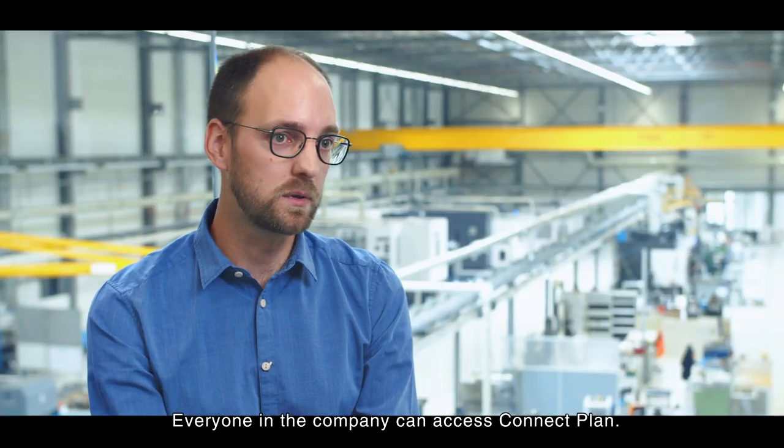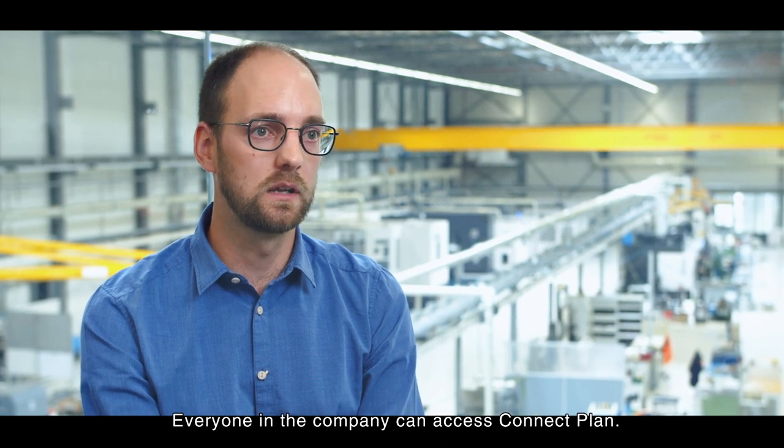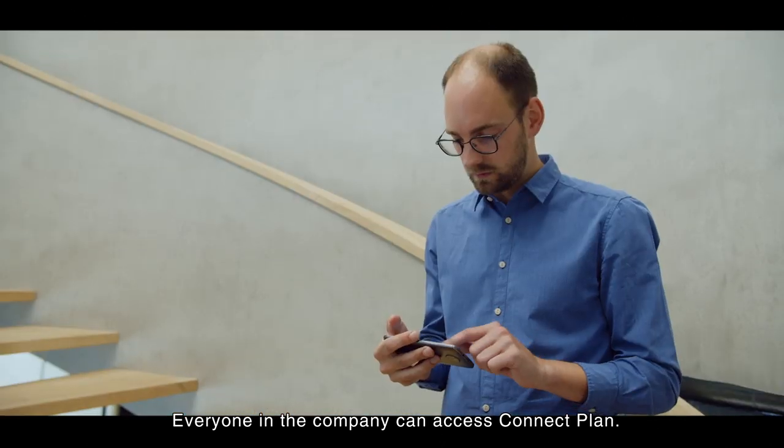Everyone in the company can actually access ConnectPlan — from the shop floor all the way up to the boardroom, everyone can see at a glance which machines are running and what programs they are executing.